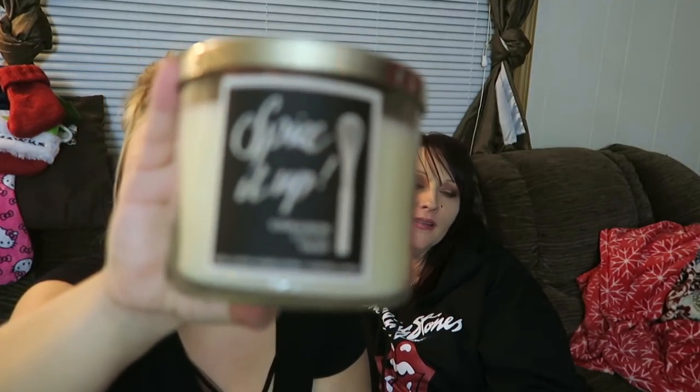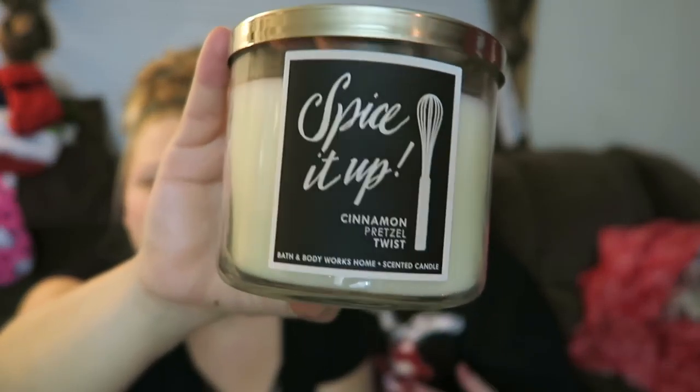Oh wait, I didn't even open this one! This one is called Spice It Up — Cinnamon Pretzel Twist! Oh, is it to die for?! It's fresh ground cinnamon, soft handmade pretzel, vanilla cream icing. I almost want to eat it. That one, along with the Black Cherry Merlot, I would honestly pay $20 for. It's so, so good.